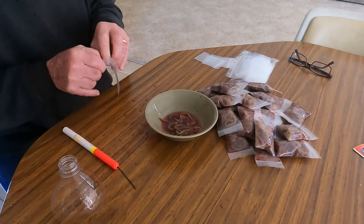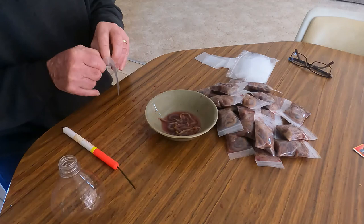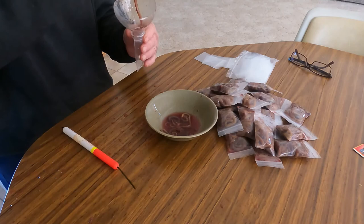There are a number of ways of treating the worms before packing them, most of which can be found by googling on the net. One popular method is to use coarse salt, and another is to dip them in metho and colour them with cochineal food colouring.